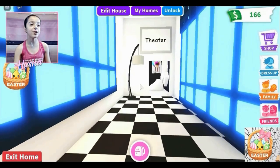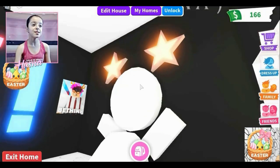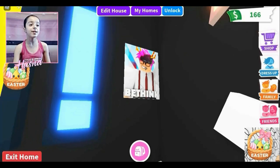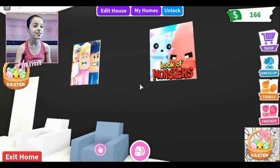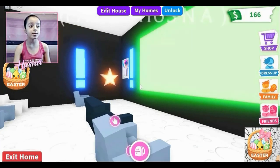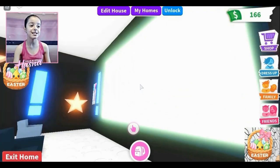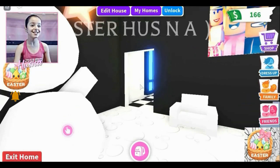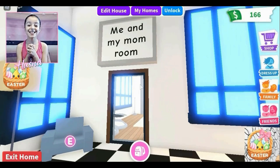Over here there's a theater — so beautiful — with a gray lamp. There's a beautiful star panda, which I call that because it has star ears. There's a movie called 'Bethink,' another 'Rethink' sign, and also 'The Book of Monsters.' I love that movie — it has Squidward and SpongeBob. Over here there's the big cinema TV, some beautiful chairs, and over here is me and my mom's room!